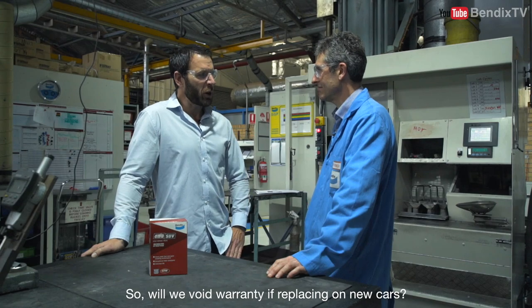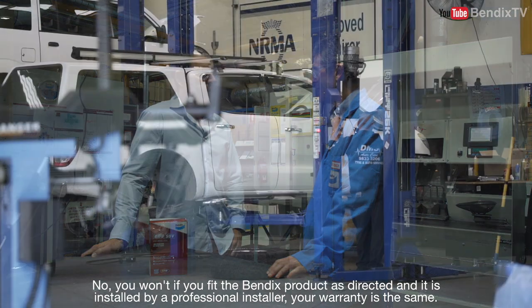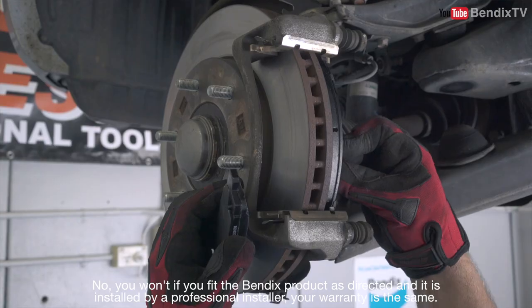So will we void warranty if replacing on new cars? No, you won't. If you fit the Bendix product as directed and it's installed by a professional installer, your warranty is the same — it's still included.